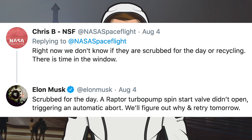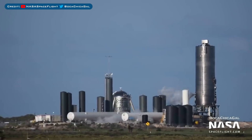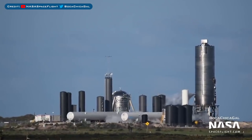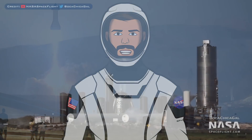Elon Musk responded to a tweet from Chris Bergen about the abort. He said that the issue was due to a Raptor turbopump spin start valve that didn't open, triggering an automatic abort. Then he said, 'We'll figure out why and retry tomorrow.' Tomorrow rolled around and sure enough, before midday, SpaceX began all the steps for preparing to hop. Until — well, there was another abort, presumably automatic. Musk responded to a tweet from Everyday Astronaut a bit later on to say that there would most likely be another attempt.